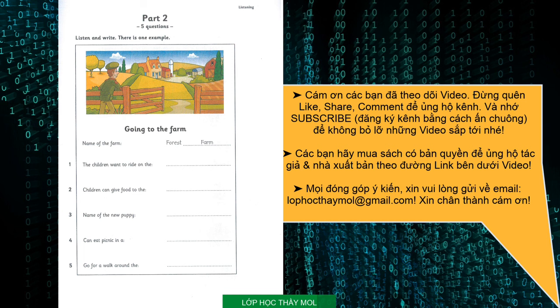Here we are at the farm, children. Isn't it exciting? Yes, Mrs. Park. What can we see here? We can see lots of different animals. Has the farm got a name? Yes. It's called Forest Farm. Forest Farm? Cool. Can you see the answer? Now you listen and write.